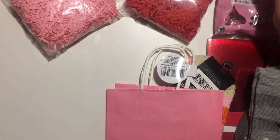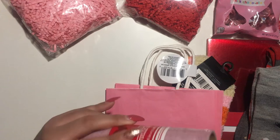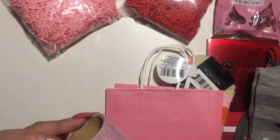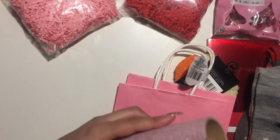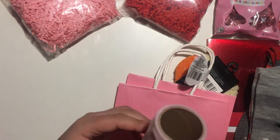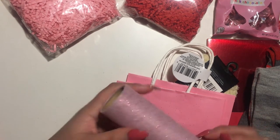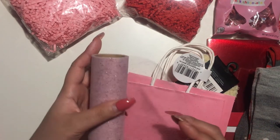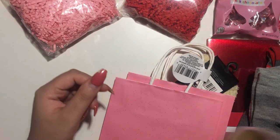I also got this tulle — I'm going to open it to show you. It does shed a lot, so just be aware of that. But look how pretty it is! I want to use it to make some rosettes.